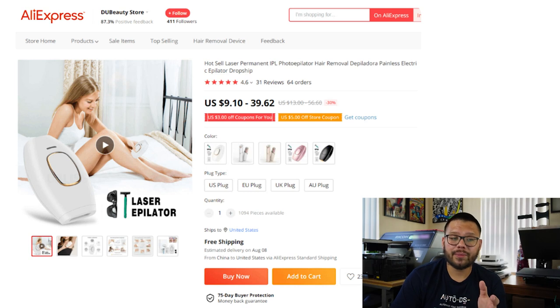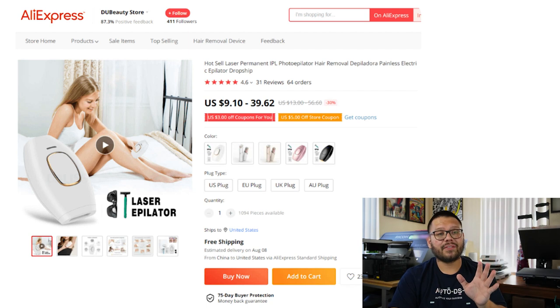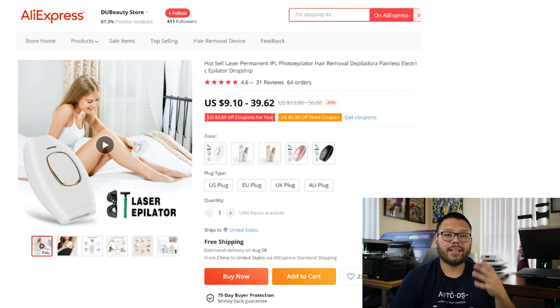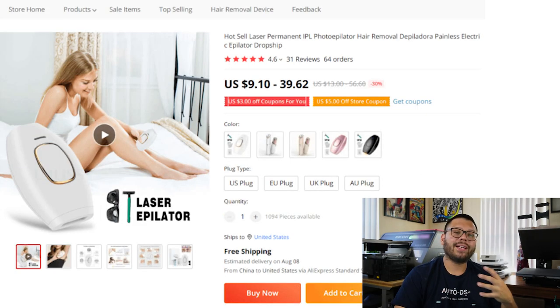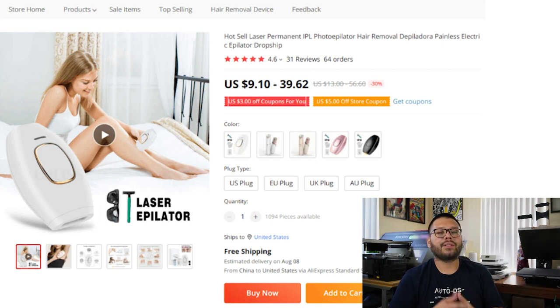Now let's quickly look at the supplier's website over at AliExpress. This is where we found the product and it's selling between $9.10 all the way up to $39.62. They also have a store coupon for $5 off, so you can make an extra $5 in profit. The supplier also shows different variations — pink, black, and white, plus a couple of different styles and variations for wall plugs. When adding these products to your Shopify store, make sure you get all of the variations so you can have something for everyone.